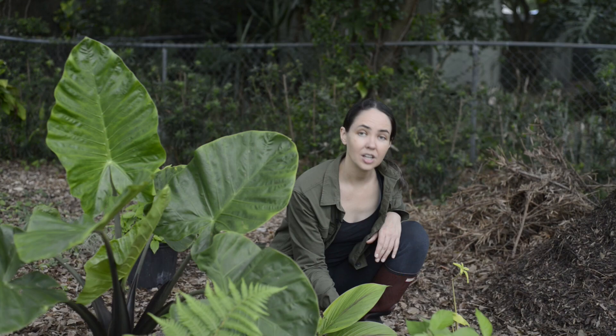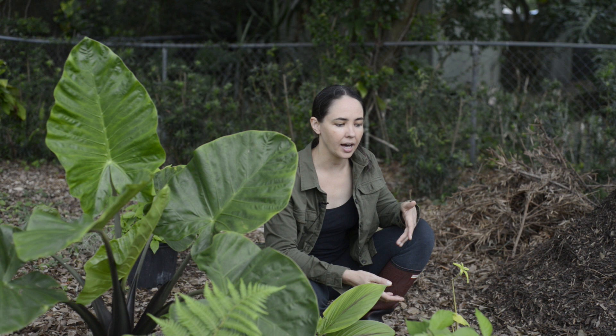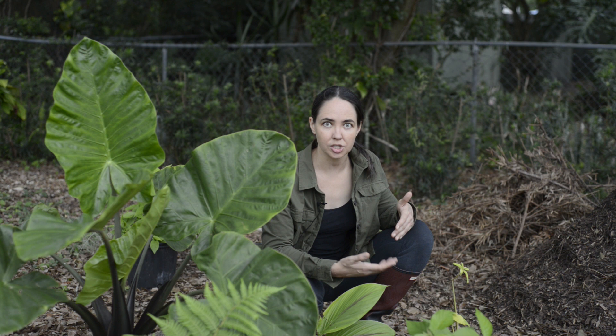Soil that contains compost is full of beneficial fungi, and fungi help keep plants healthy by outcompeting disease-causing organisms and by creating a symbiotic relationship with plant roots.